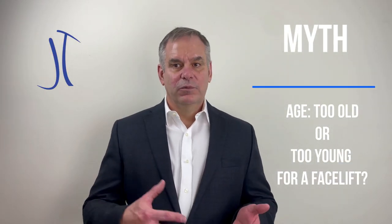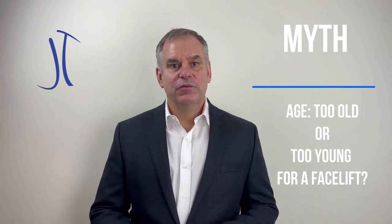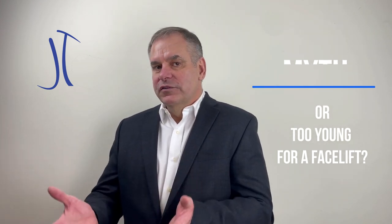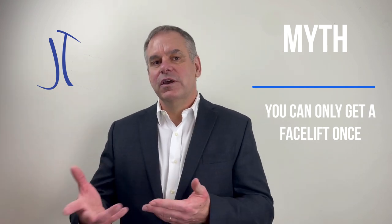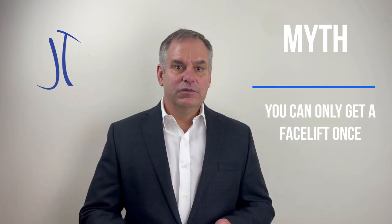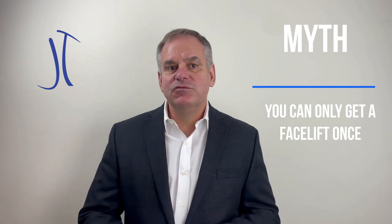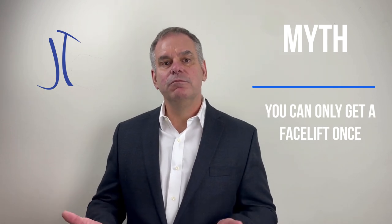One of my favorite stories was when I was a resident in New York City in training, and we had a guest lecturer come in from Paris who showed photos of his facelift patient who had gone through her seventh facelift. She was 104 years old — a retired actor who every six or seven years would come back in for a little bit of touching up. She was still very active, still a scuba diver at 104 years old. She wanted to look as good as she felt, and in spite of having seven facelifts, she still had a very natural, age-appropriate look, but very refreshed for her age.